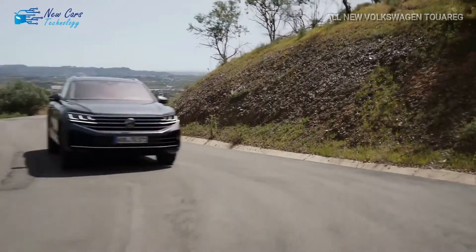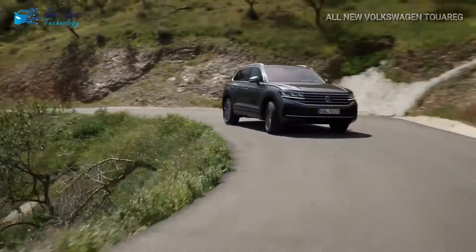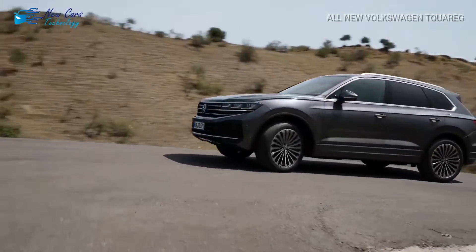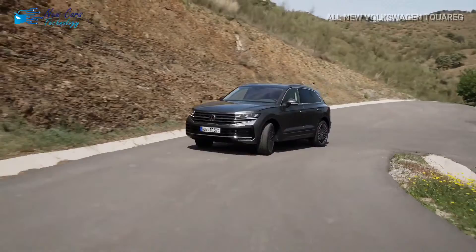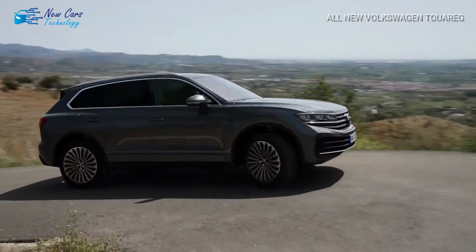The third generation Volkswagen Touareg has received a mid-cycle makeover five years after its launch in 2018, delivering a slew of new features aimed at keeping it competitive in the market against rivals such as the BMW X5 and Mercedes GLE. However, the modifications are minimal.